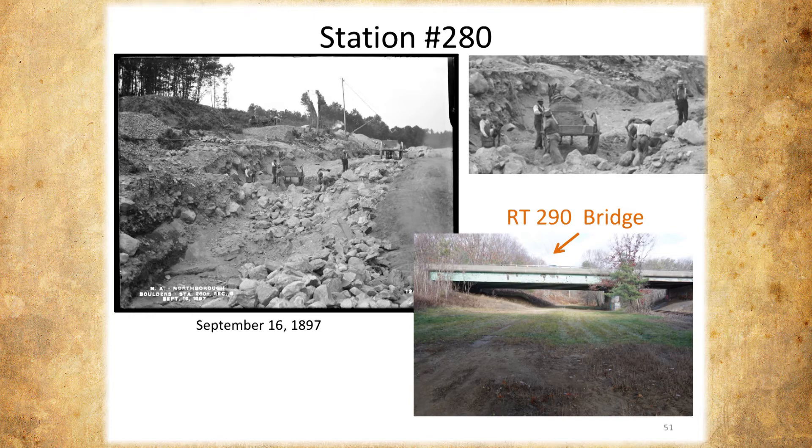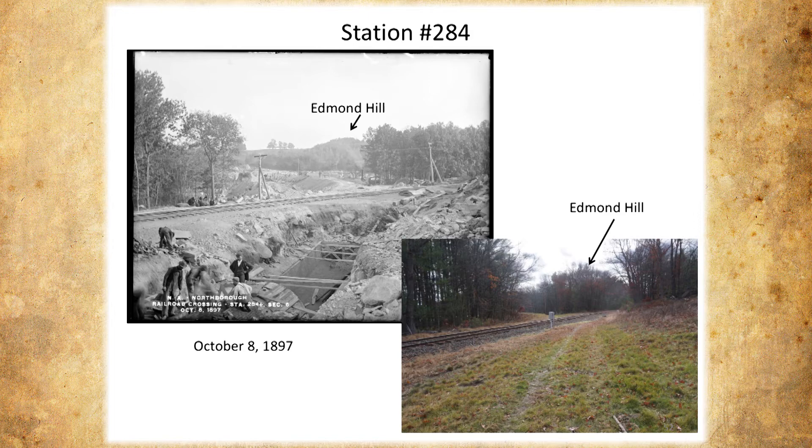Now we're getting close to where the aqueduct had to go under the railroad tracks, just off of Barefoot Road. This is how it looks under construction, and this is how it looks today. When we were there, there were people walking their dogs — it's kind of open in that part, at least by people doing what they want.